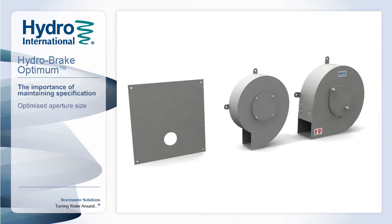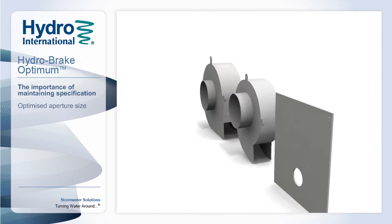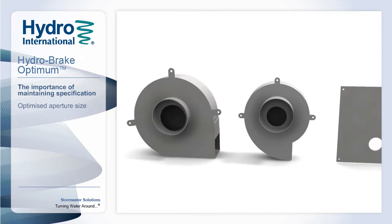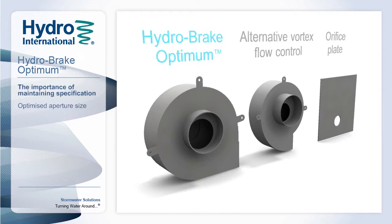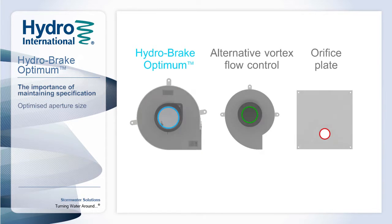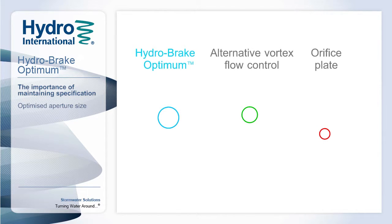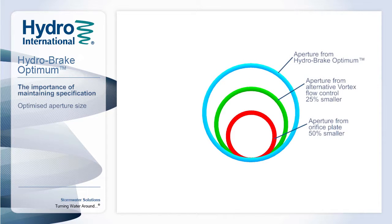Maximising the clearances of a flow control is critical to minimising the risk of blockage or ragging and helping to reduce the maintenance frequency and cost. Here we see three common flow control solutions, all based on the same design point. If we overlay the three outlets, we can see that the Hydrobreak Optimum offers the largest clearances of all the solutions, the result of our continual research and development programme, allowing us to offer the most refined and robust flow control product available today.